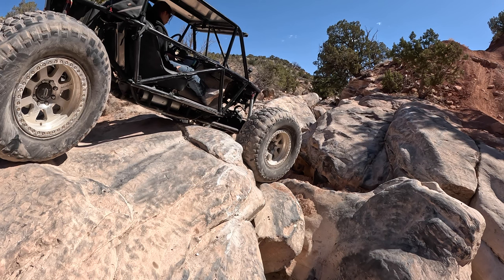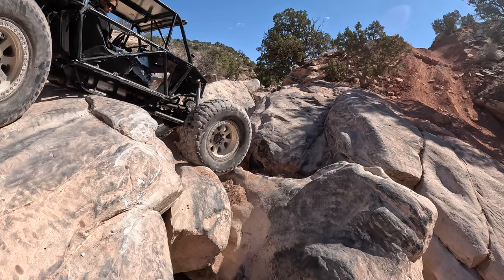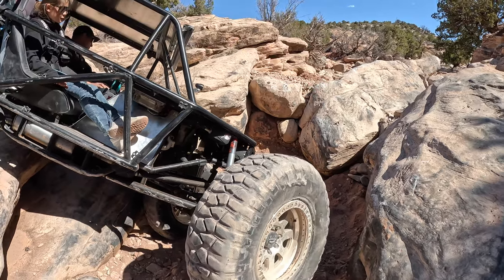This spot is known as the Gatekeeper on Hel Dorado — it's the first obstacle on the trail. I almost think you've got to get up on this nub to get out.